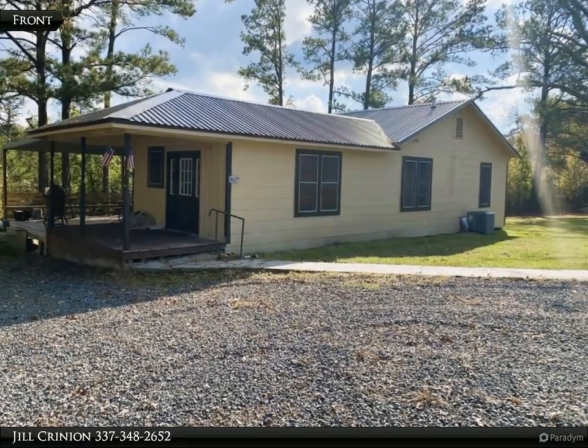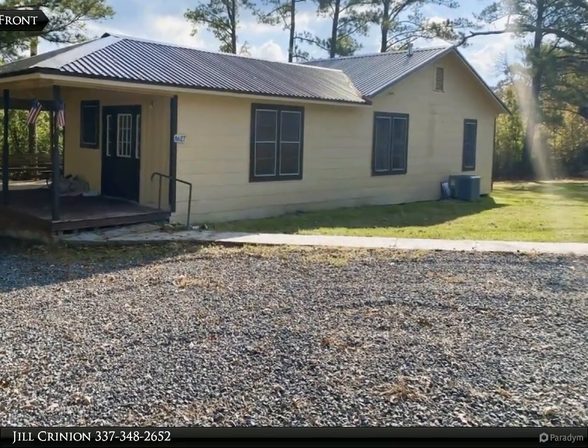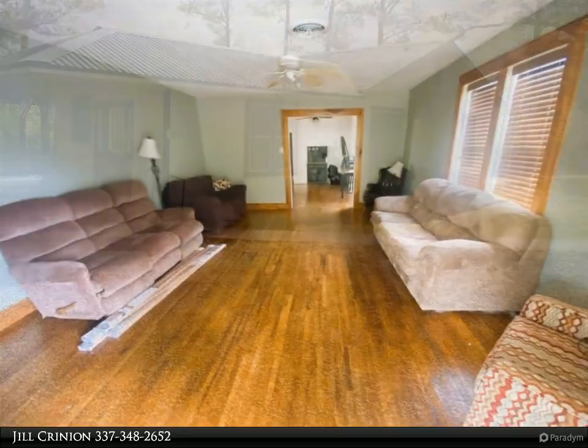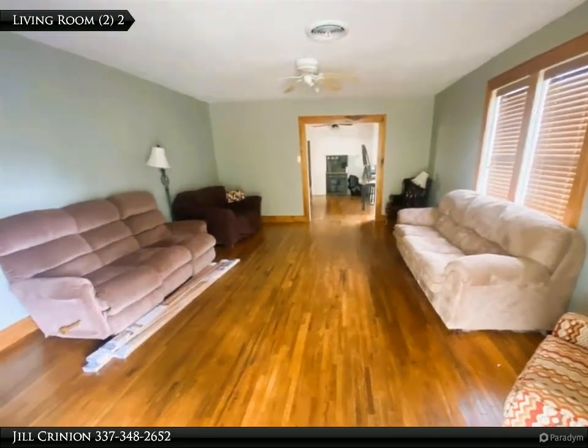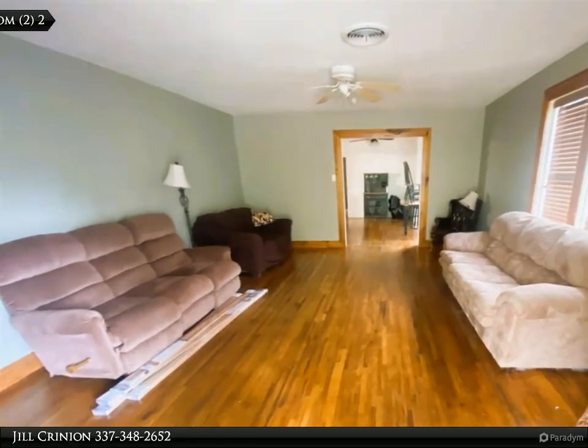This Century 21 Delia Realty Group property video is presented by Jill Crinion. Looking for a camp near Toledo Bend? You just found it! This adorable cottage has been remodeled and features a huge living room and kitchen with tons of